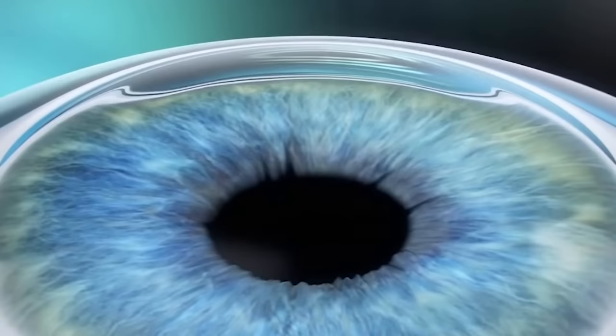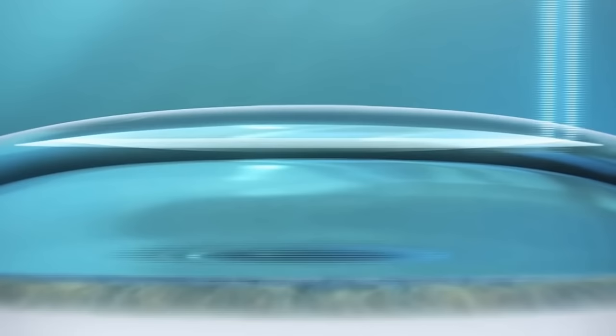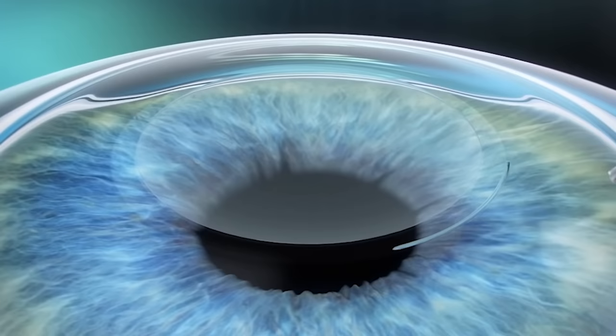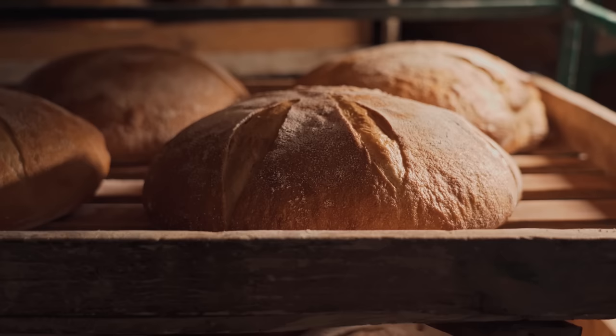SMILE is sometimes called LASIK 2.0. It works by using a femtosecond laser to carve out a center chunk of corneal tissue in the shape of a lens to compensate for your prescription. That central lenticule is then pulled out through just a two to three millimeter cut. A helpful way to visualize it: like carving out the inside of a loaf of bread and pulling all the innards out through a small hole. This smaller incision helps reduce potential side effects.